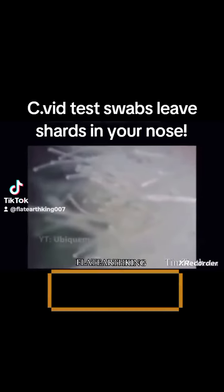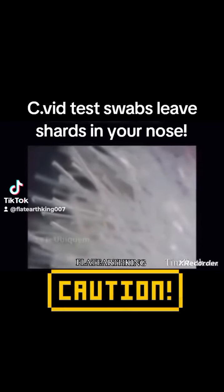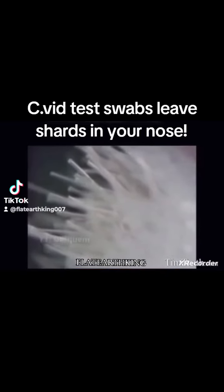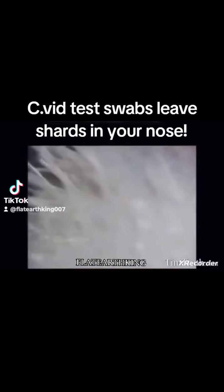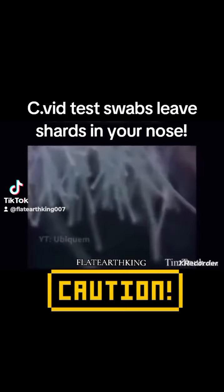And watch what happens when they rub it up against some meat. The shards come off of the swab and lodge themselves into the flesh. You can see them poking out, being left behind.